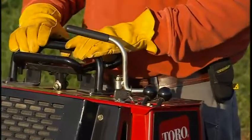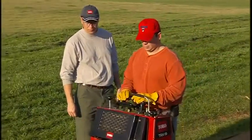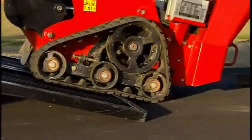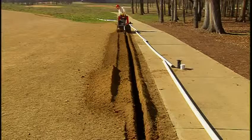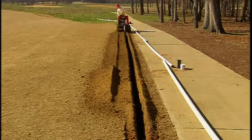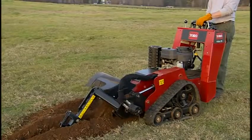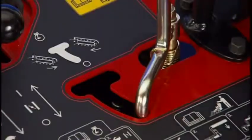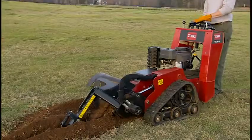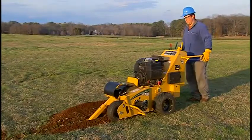Less really does mean more with these new trenchers. Easier operation means less time training operators to run them, less machine wear and tear from inexperienced users, less time to load and unload because of easier maneuvering, and more opportunities when jobs get completed faster. Even the operator presence feature is designed with both safety and convenience in mind. In the event of a misstep, the TRX trencher's auxiliary drive stops cold, but the engine continues to run — on other units, this would kill the engine.